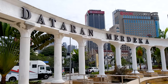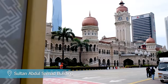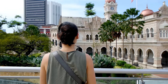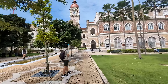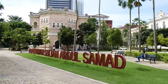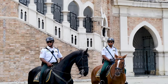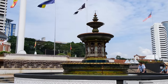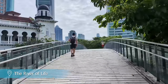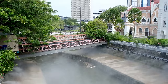Merdeka Square is a historic square in the centre of Kuala Lumpur. It was the site where the Malaysian flag was raised for the first time and hosts independence parades and events throughout the year. At the centre you'll find the Sultan Abdul Samad building, with its grand colonial facade, clock tower, shiny copper domes and a flagpole that's one of the tallest in the world. Right next to Merdeka Square is one of our favourite attractions, the River of Life — a recently renovated area with a long riverside path, several nice viewpoints and some cool street art.